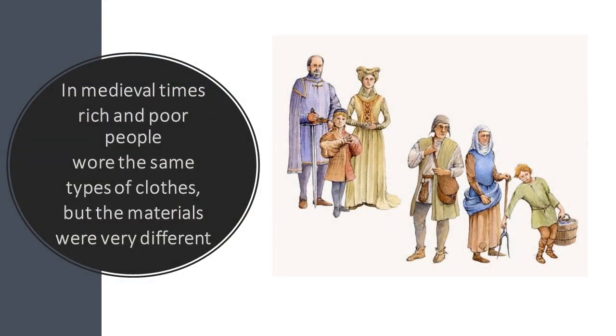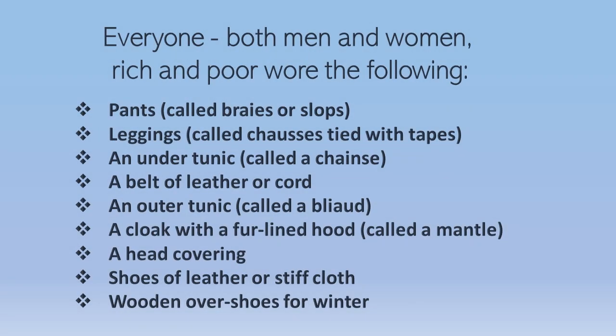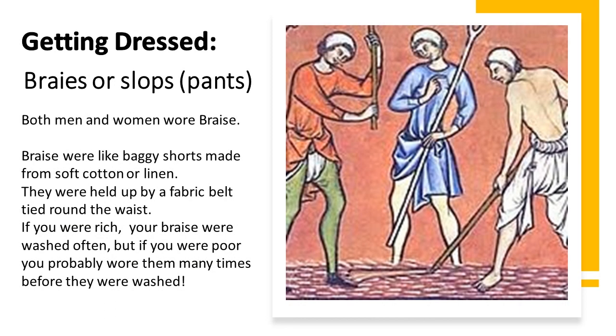In medieval times, rich and poor people wore the same types of clothes but the materials were very different. Everyone — both men and women, rich and poor — wore the following: pants called braids or slops, leggings called chassis tied with tape, an under tunic called a chemise, a belt of leather or cord, an outer tunic called a blia, a cloak with a fur-lined hood called a mantle, a head covering, shoes of leather or stiff cloth, and wooden overshoes for winter.